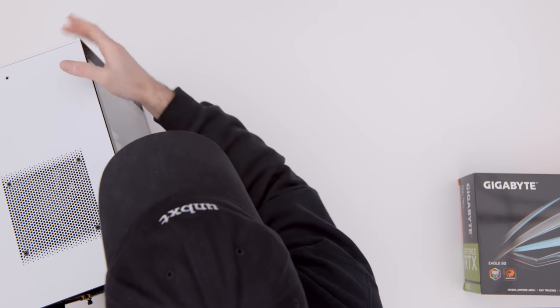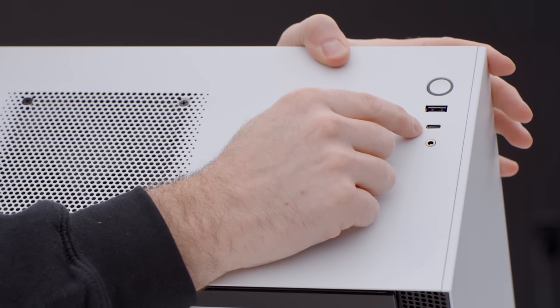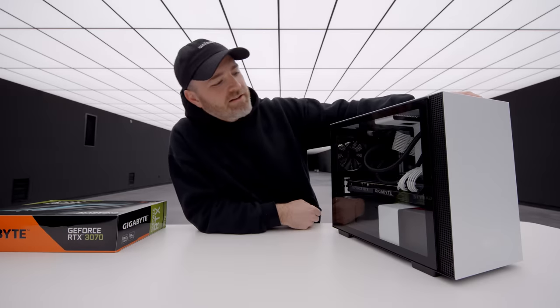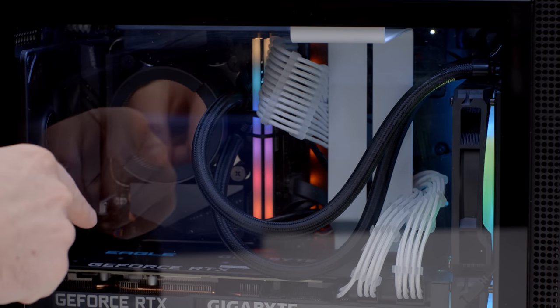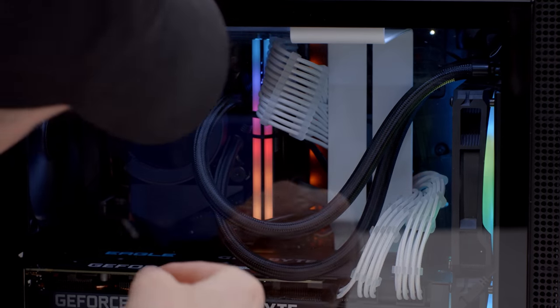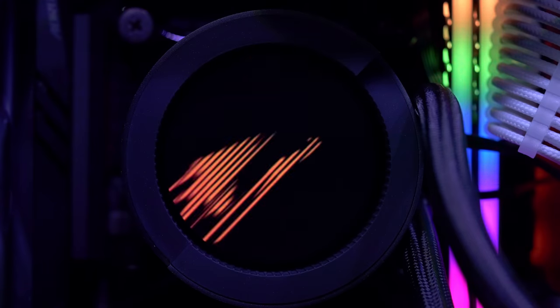I almost missed the versatility on the top as well. You have a headphone jack here, as well as a Type-C connector and a USB-A port. Let's boot it up. You can see the RGB RAM lights up — this is all configurable. The fans on the front light up as well. The cooler has a screen on it. Very cool.